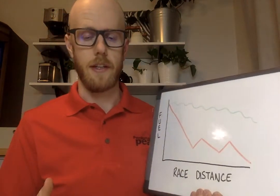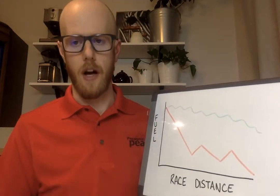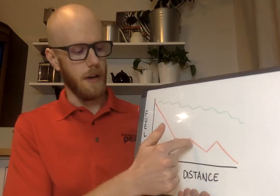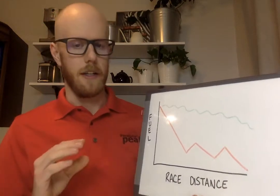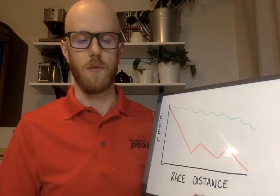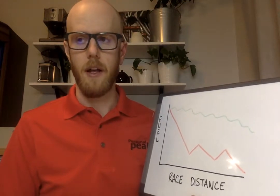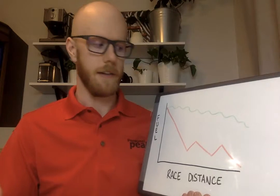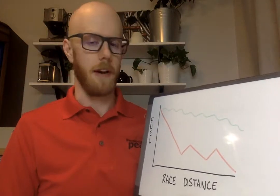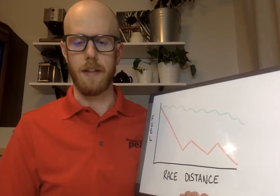A different fueling strategy that tends to work a lot better is fuel early and fuel often. Instead of a couple of big hits spaced out that give you enough time to start to crash, you take a smaller amount and spread it out. The general guideline I like to shoot for is to start around 250 calories an hour. A lot of people can handle a fair bit more than that, and you don't have to take it in one big chunk — you can spread it out, maybe every 15 minutes taking 50, 60, or 70 calories.